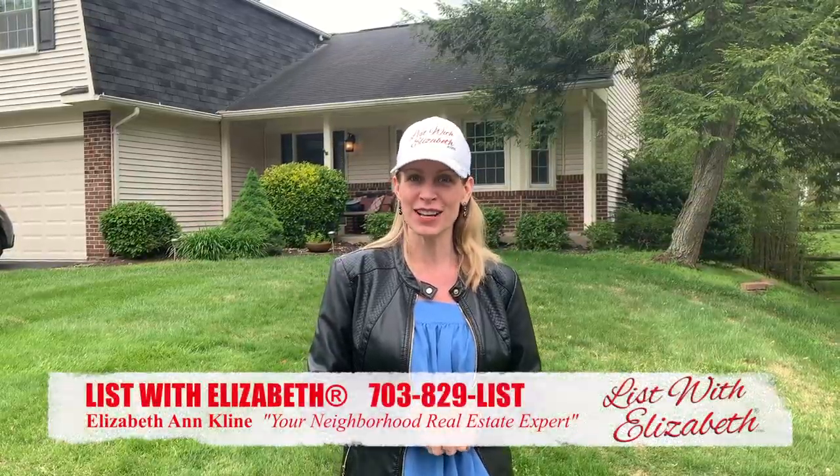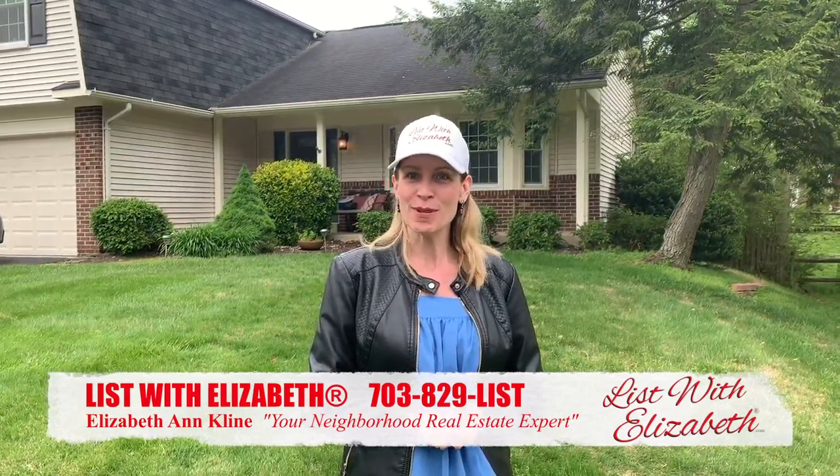Just minutes off of Fairfax County Parkway and Huntsman, it won't last. Come on out, take a look.